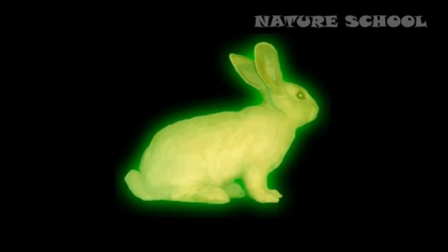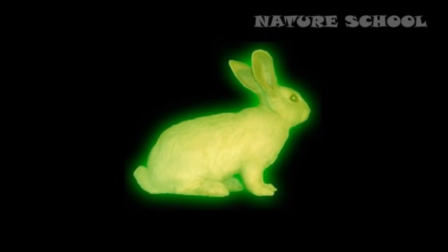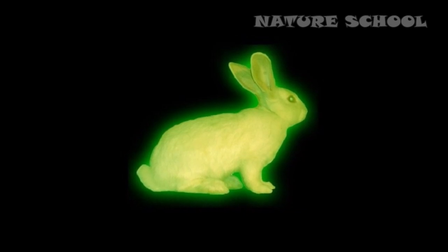Number 2: Green fluorescent bunny. In 2000, an artist named Eduardo Kac created a glow-in-the-dark bunny known as the GFP bunny — an albino rabbit that fluoresced under blue light.